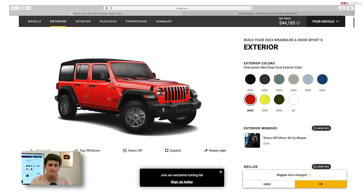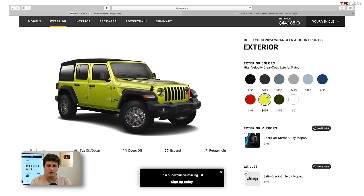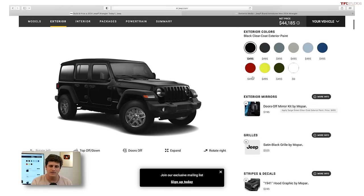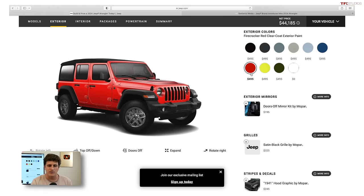Looking at options, we've got a bunch of different colors — some really bright ones like High Velocity, my favorite Sarge Green, and classics like Firecracker Red and black clear coat. That's all going to be very subjective based on your opinions and what you think looks good.